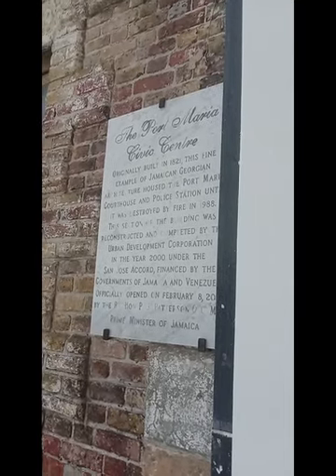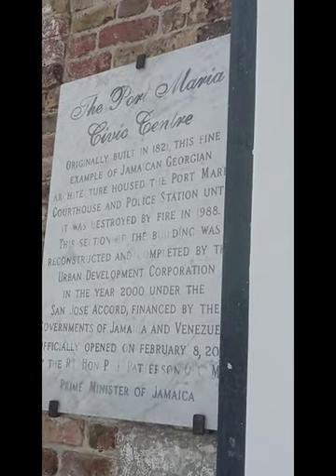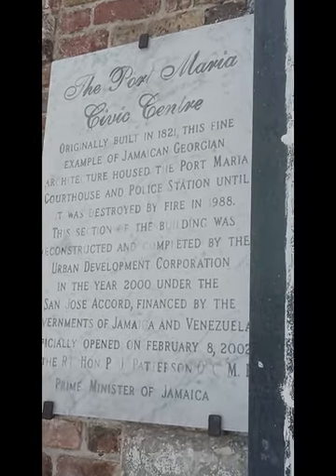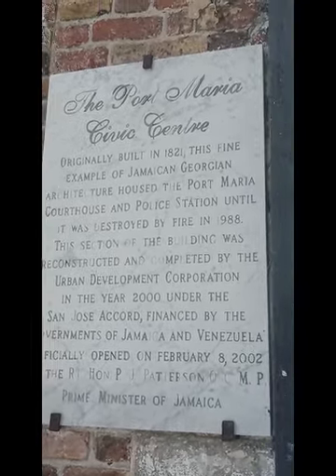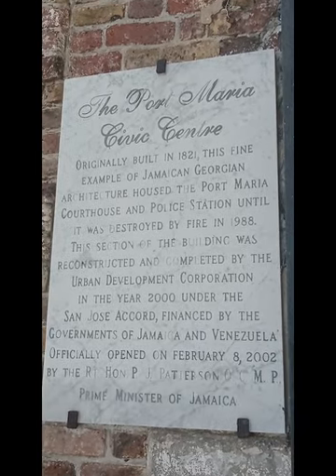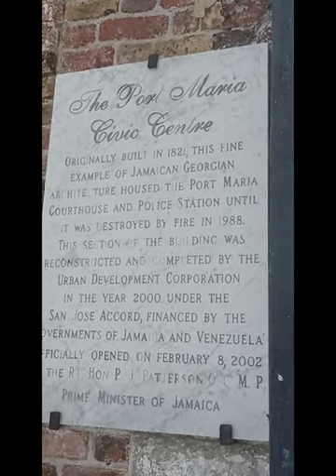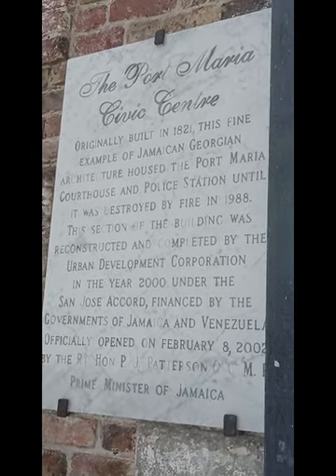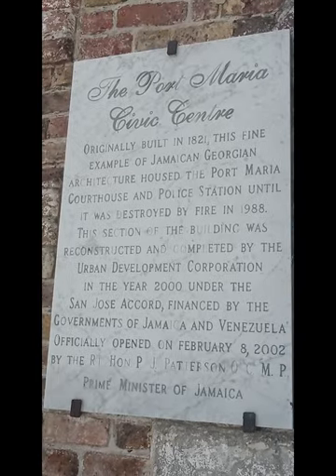Originally built in 1821, this fine example of Jamaican Georgian architecture housed the Port Maria Courthouse and Police Station until it was destroyed by fire in 1988. This section of the building was reconstructed and completed by the Urban Development Corporation in the year 2000 under the San Jose Court, financed by the Government of Jamaica and Venezuela. Officially opened on February 8th, 2002 by the R.T. Hon P.J. Patterson OC MP, Prime Minister of Jamaica. Real facts here, guys.